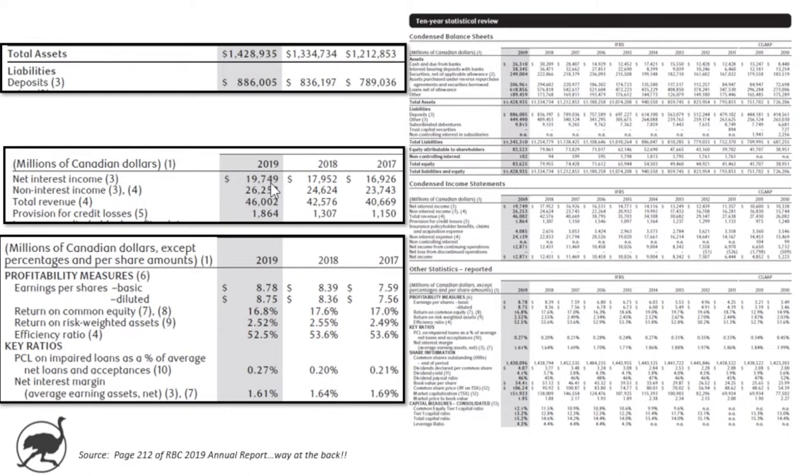Comparing to our Scotiabank video, Scotiabank's net interest income was 55% of their revenue, so RBC has a bit more non-interest income revenue. EPS growth of 5% in 2019, at $8.75 — so growth is definitely slowing but still positive annually. Return on equity is close to 17%, at 16.8. Provisions for credit losses of $1.864 billion represent about 27 basis points of average net loans. We'll talk about that shortly.